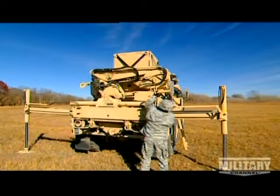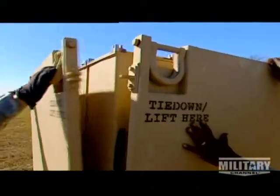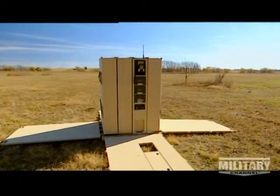The future has arrived. The exterior doesn't give much away, but this simple box is actually a highly portable, remote-controlled, front-line artillery weapon called the NLOS-LS — Non-Line-of-Sight Launch System.